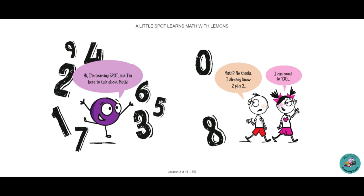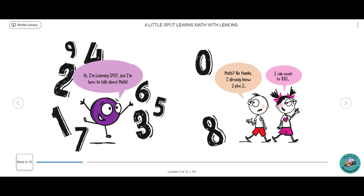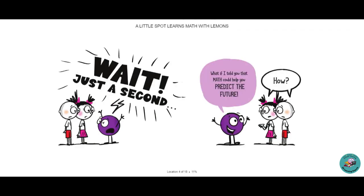Hi, I'm Learning Spot, and I'm here to talk about math. Math? No thanks, I already know 2 plus 2. I can count to a hundred. Wait just a second. What if I told you math could help you predict the future? How?